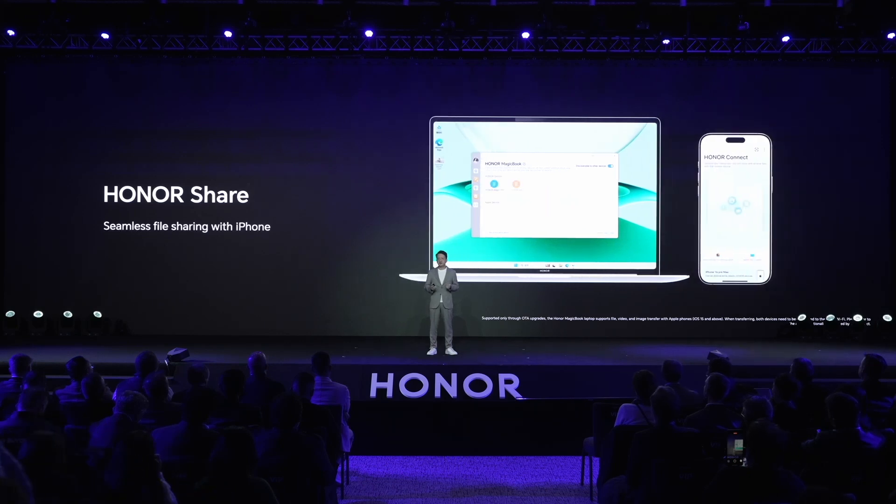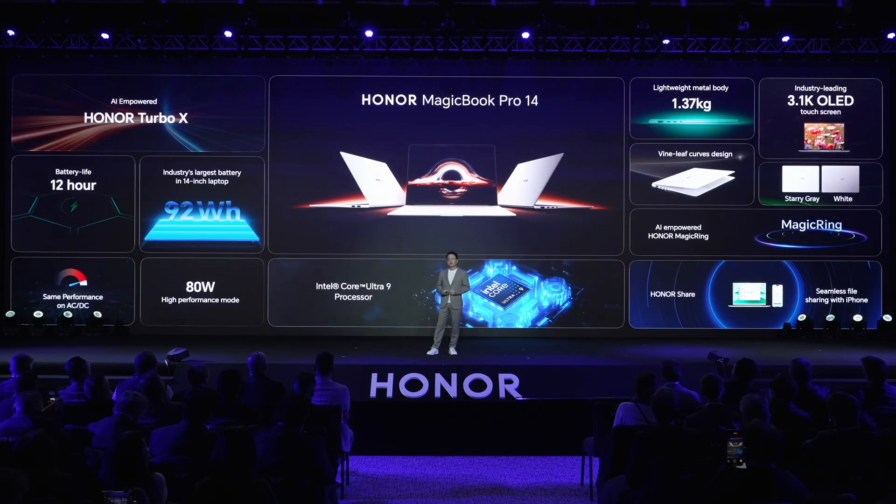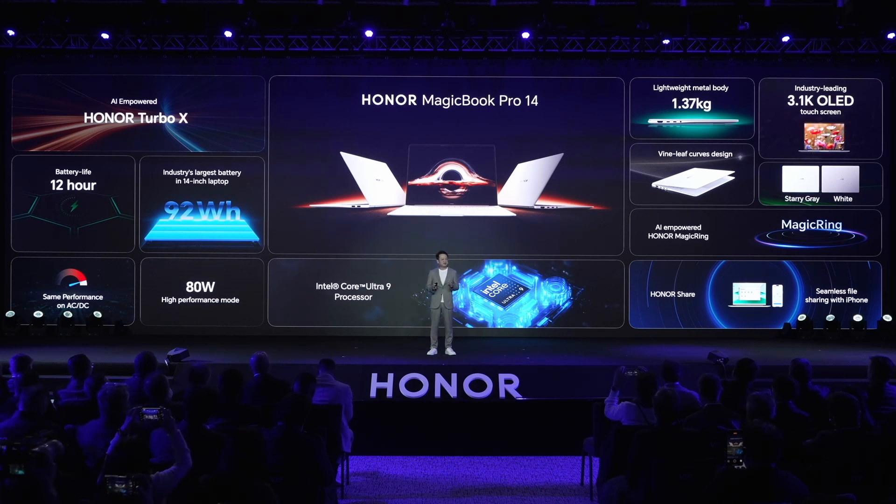As part of our open strategy, starting from Honor MagicBook Pro 14, our MagicBook will support file transmission with iOS devices. And we will continue to expand our ecosystem as open as possible to help our users work smoothly across different devices. So there you have it — the record-breaking, AI-empowered Honor MagicBook Pro 14: powerful performance, all-day battery life, cross-OS connectivity, and elegant design. The real game-changer.